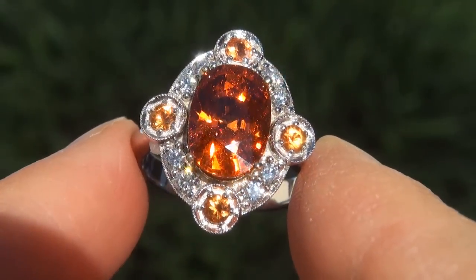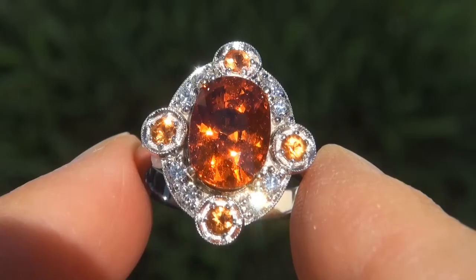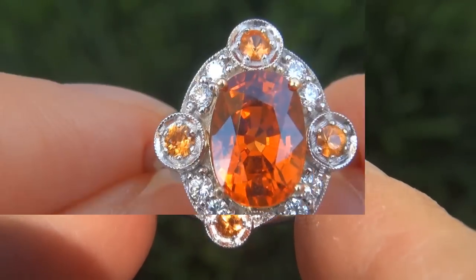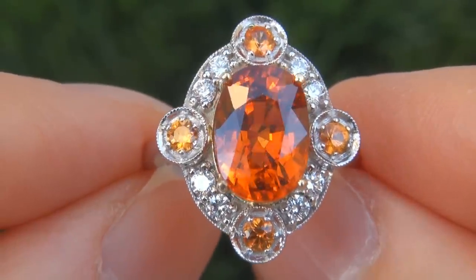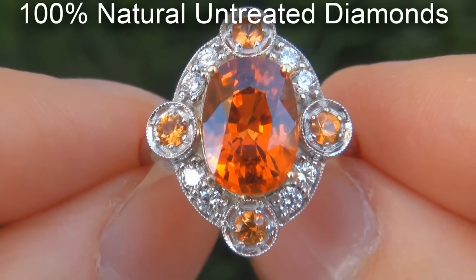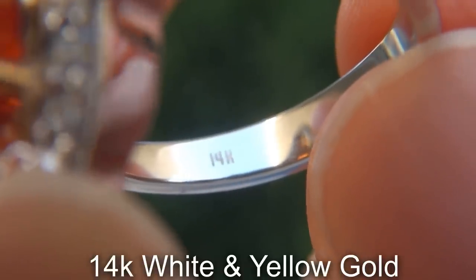As you can imagine, our consignor paid an absolute fortune for this ring and is hopeful to recover at least $35,000. Our gemologist also checked and verified every aspect of the ring and confirmed that it is a genuine special type garnet accented with 100% natural untreated diamonds, and the setting is heavy solid 14 carat white and yellow gold.